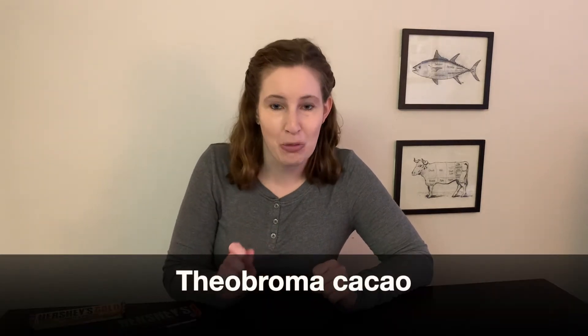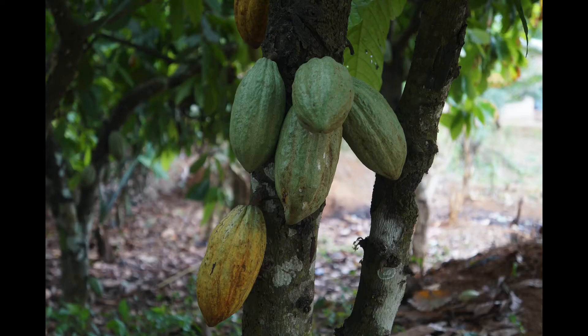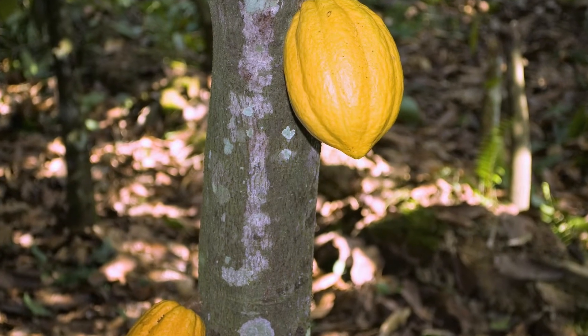Our journey actually starts with the cacao tree. The cacao tree is scientifically named Theobroma cacao, which is great because in Greek, Theobroma actually translates to 'food of the gods.' The cacao tree is kind of picky — it can only grow under really hot, damp, and humid conditions. You'll only see these trees about 20 degrees above and below the equator. Countries like Ghana, Ivory Coast, Brazil, and Ecuador are growing a lot of cacao trees because they have the right conditions.